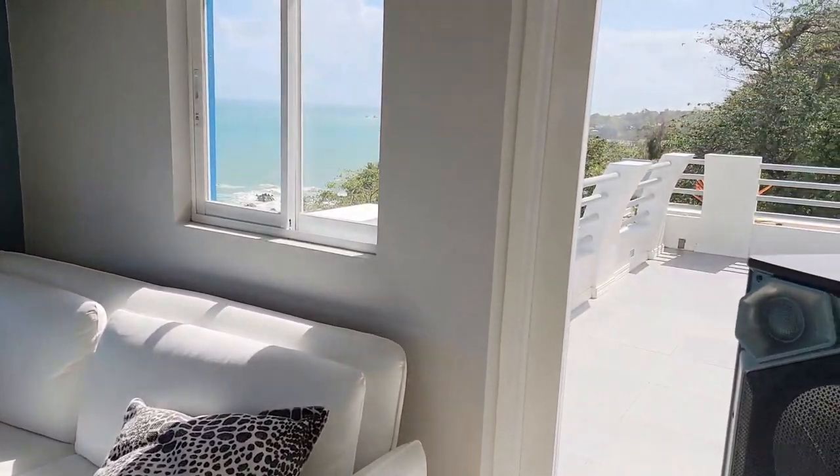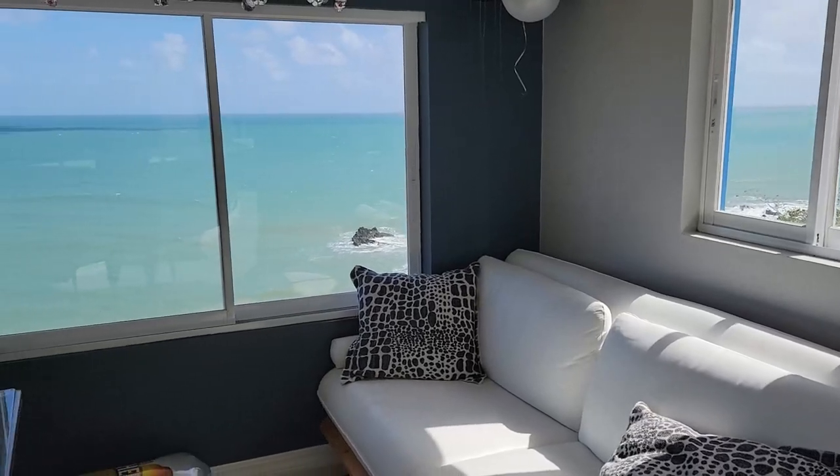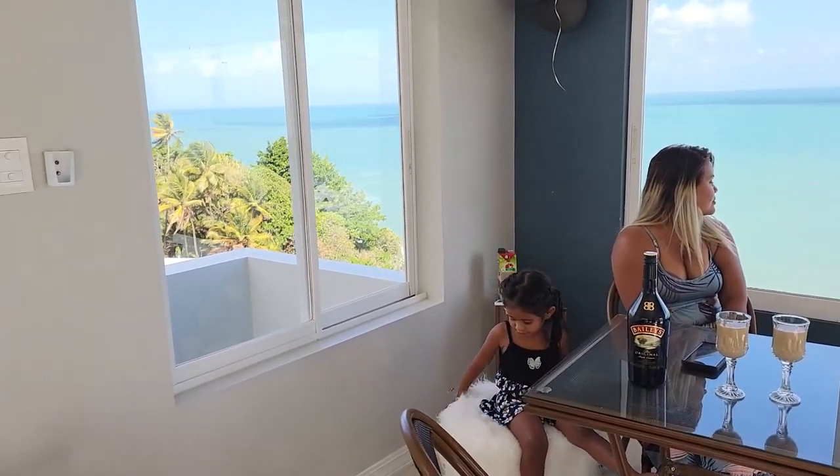Guys, this is breathtaking — something you have to actually experience for yourself. This video doesn't do this view or this room justice at all.